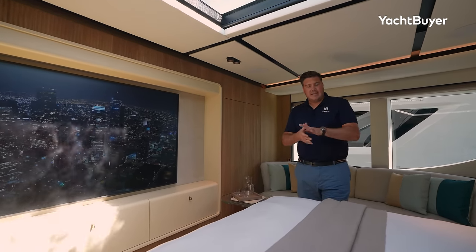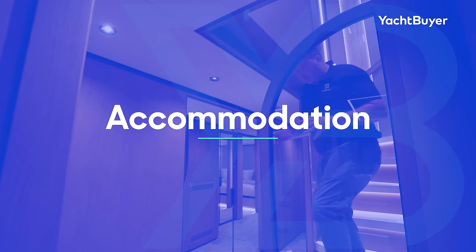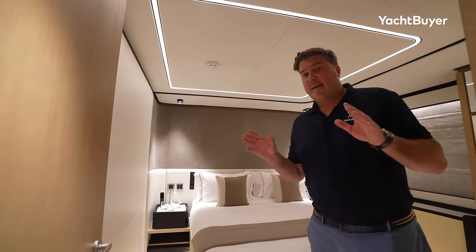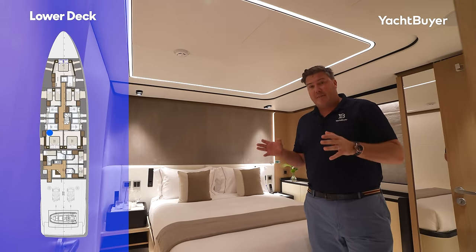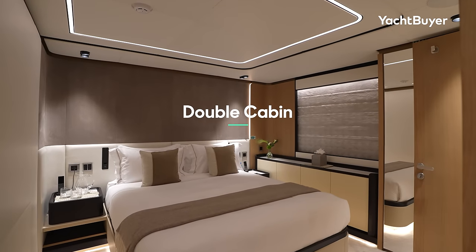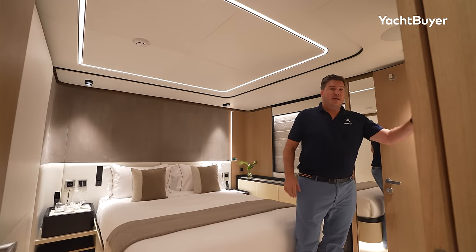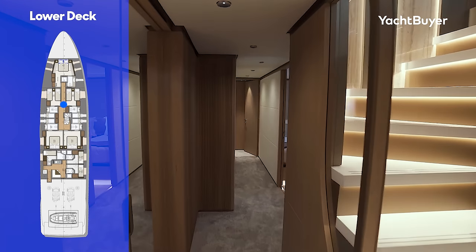If you're looking for a boat of this size with charter in mind, the 111 suits that purpose very well. You've got five cabins on the lower deck, plus the owner's cabin up top on the main deck — a great amount of guest sleeping space. We'll start here in midships where you have identical VIP en-suites with double beds, their own TVs, a good amount of storage, and really nicely fitted-out large en-suite bathrooms.